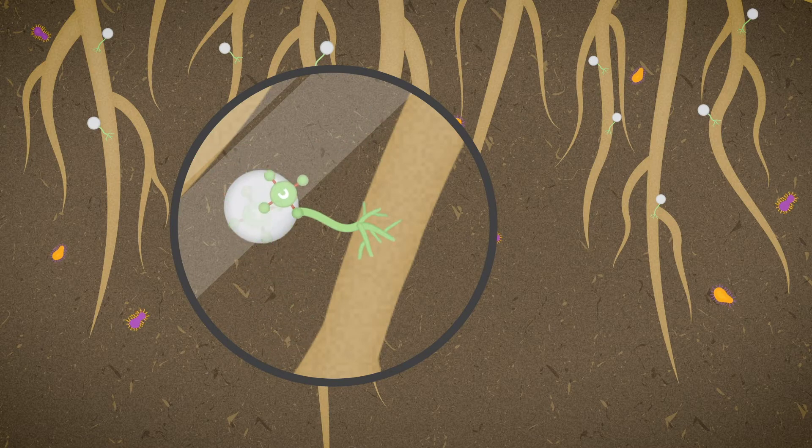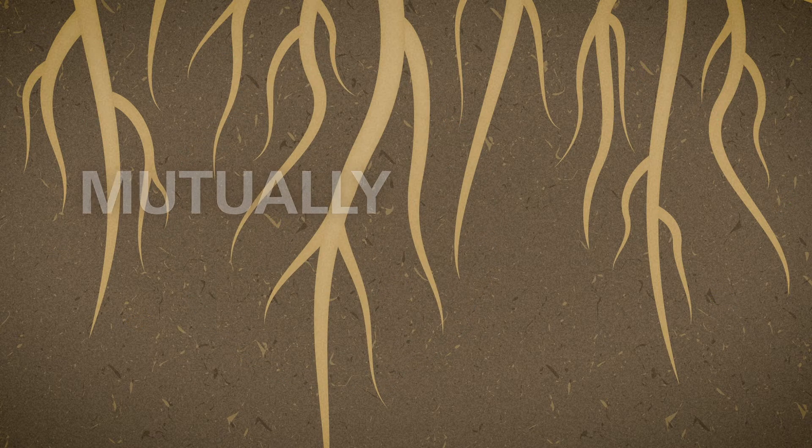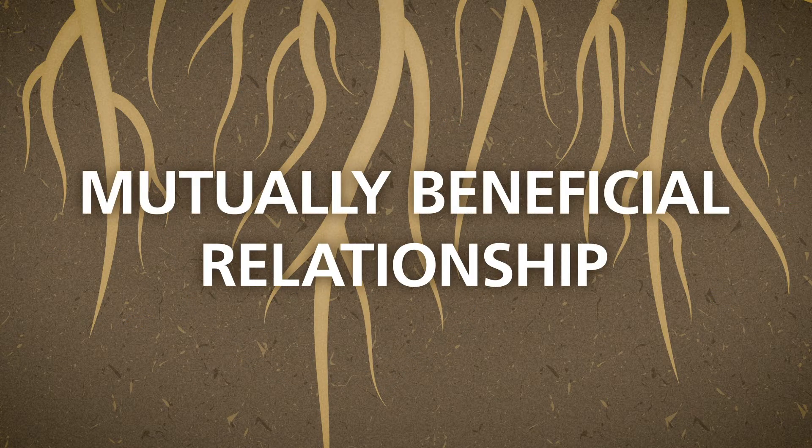Endomycorrhizae feed on the carbon plants give off and in return will help deliver water and nutrients that may otherwise be out of reach from plant roots, forming a symbiotic relationship that benefits both.